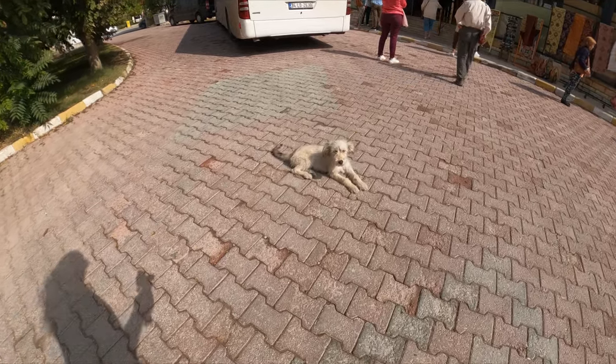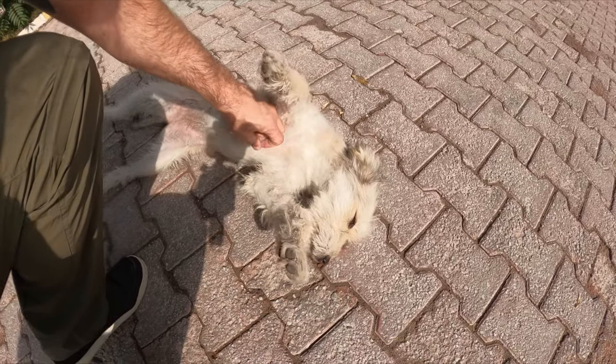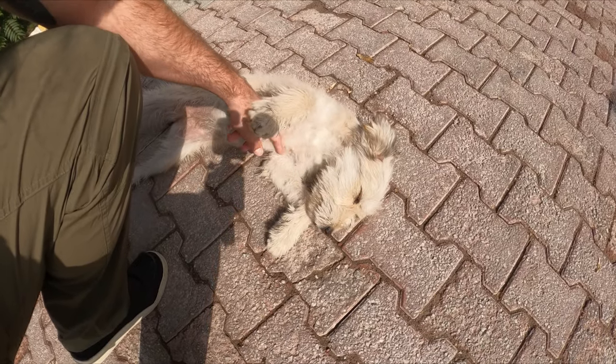Hey, little pupper. You're so cute. You're so cute. Oh, you know you're freaking cute, don't you?